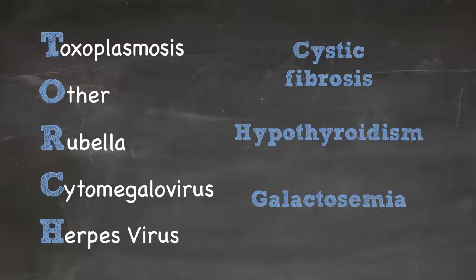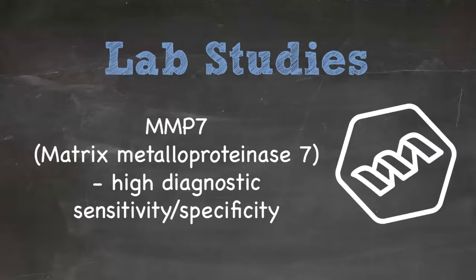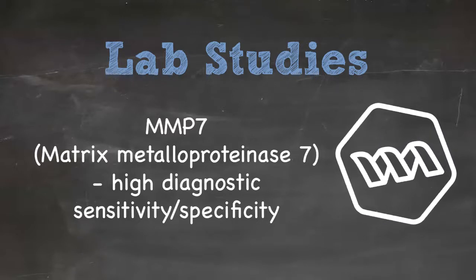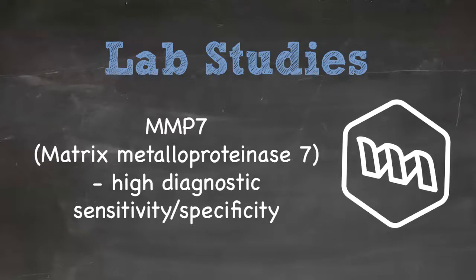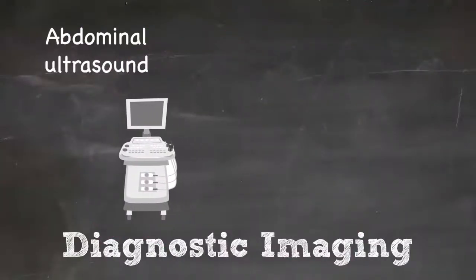From a laboratory standpoint, there are some new studies showing that the protein MMP-7, a matrix metalloproteinase-7, is a new biochemical marker with very high diagnostic sensitivity and specificity for biliary atresia. For imaging, the ultrasound is the first imaging test you'll typically obtain.